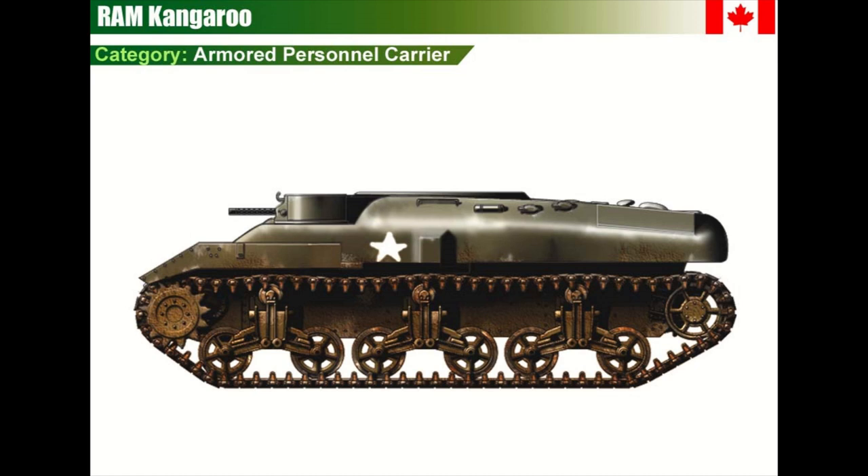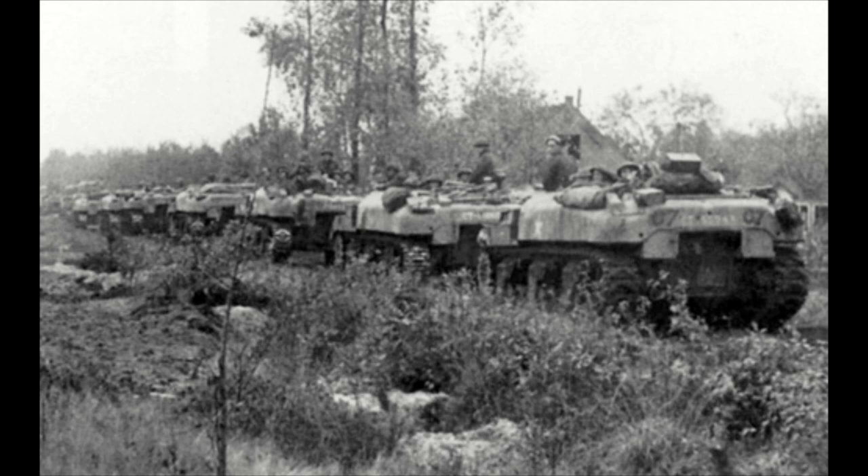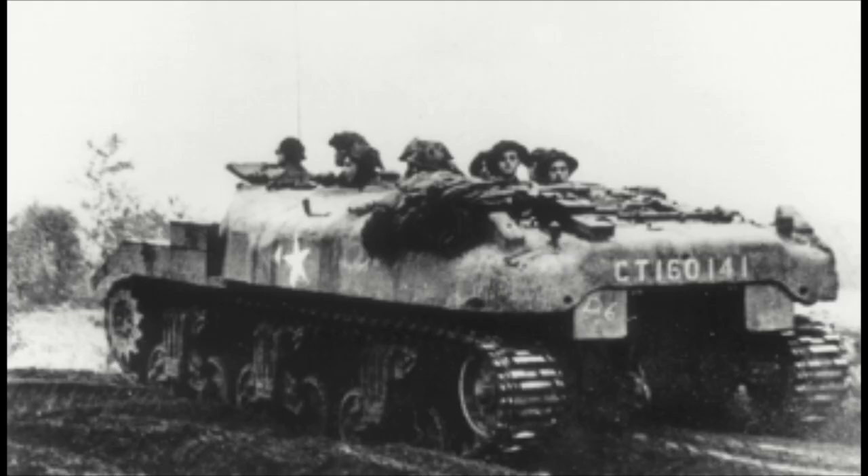The original design of the Kangaroo was to convert M7 Priest self-propelled guns from the 3rd Canadian Infantry Division. They were simply made by removing the 105mm gun and ammo storage, which created a large compartment for two sections' worth of troops to fit into the vehicle.